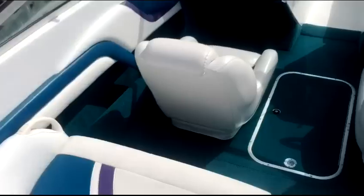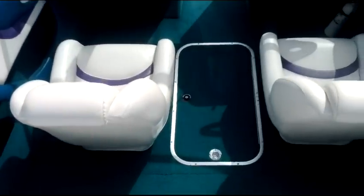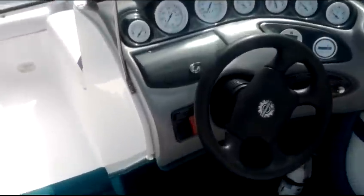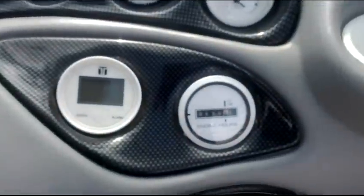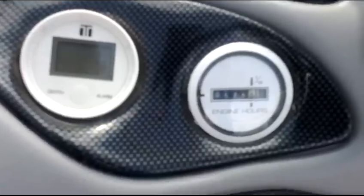Sun pad seating, which is really popular. Two captain's chairs. And a nice helm setup with all your gauges laid out — easy to see and everything. Hour meter there, as you can see, says 576.6 hours.